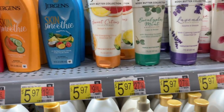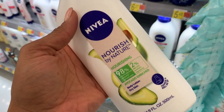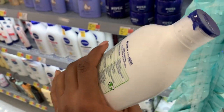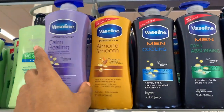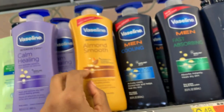I can't stand cucumber melon — overrated. This looks good — body lotion for dry skin. Squeeze and roll me up — what? That's awesome! That's innovative — you can squeeze the bottle and roll it up like toothpaste. That's dope. This is new — this is Vaseline Almond Smooth.